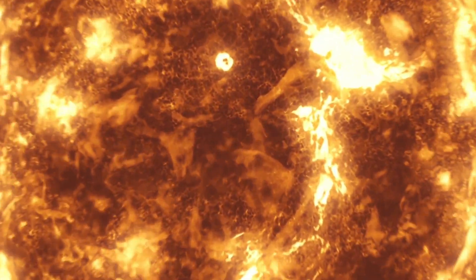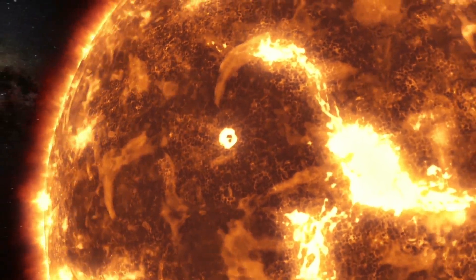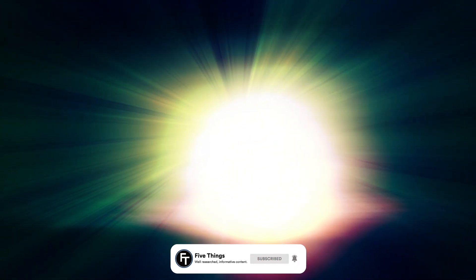Not every star makes a good candidate for making life possible on its planets. Our Sun has just the right size. Stars more massive than the Sun radiate more energy and have a shorter lifespan, making life impossible to form on their planets. Less massive, younger stars are often unstable and prone to blasting their planets with bursts of radiation.